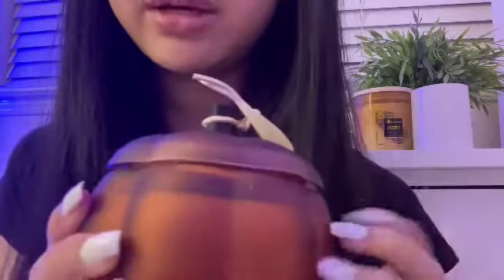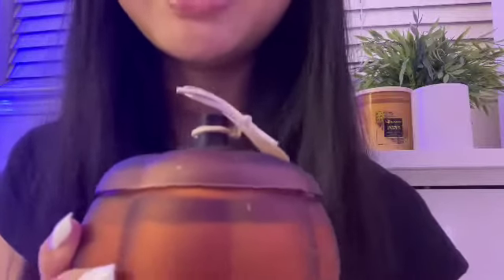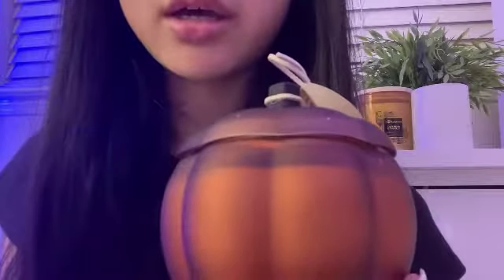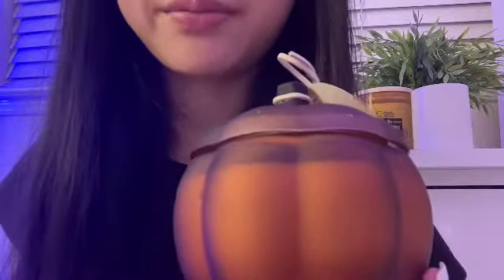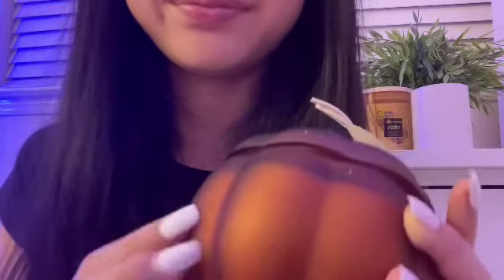So, what do you think of this one? You like it? Of course! You're going to use this as fall decor. Okay, this one is definitely going to be perfect for that occasion. I'll set this one aside for you.